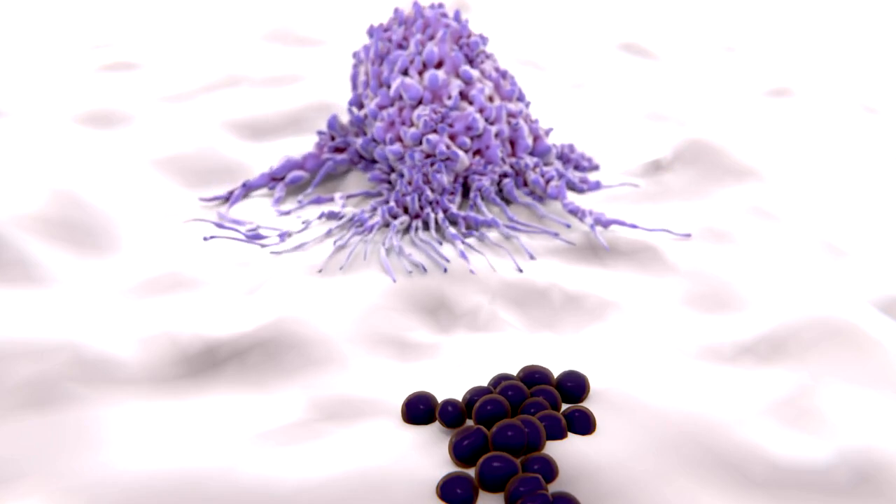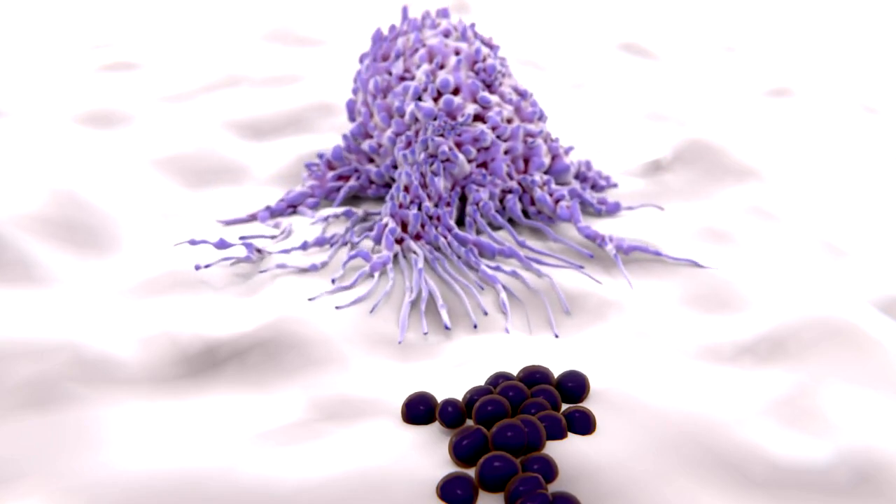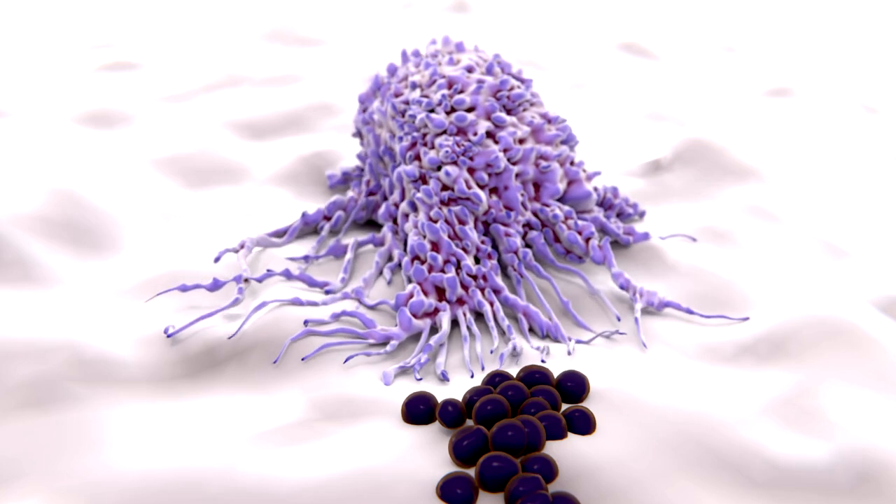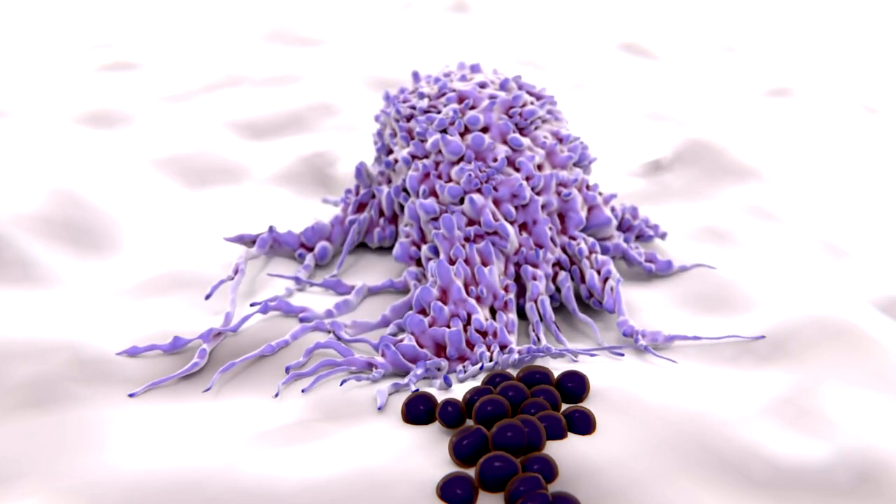Number 7: First Responders. Macrophages are among the first cells to respond to an infection or injury. They release chemical signals called cytokines to recruit other immune cells to the site.